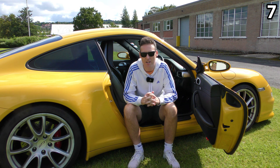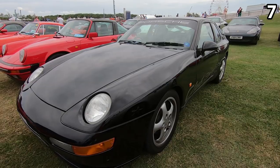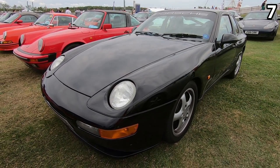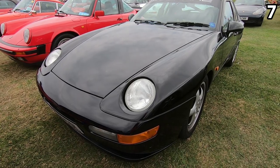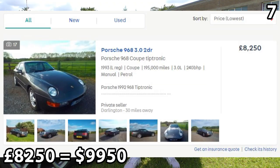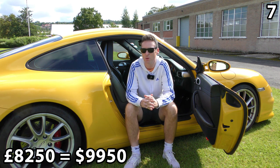Coming in at number seven is the Porsche 968. I love the 968. It was produced from 1992 to 1995 and it replaced the Porsche 944. They only produced 13,000 of these, of which just over 4,000 were convertibles. The cheapest I can find right now is a 195,000-mile Tiptronic Coupe for £8,250. A great car, but at that price you're going to need to put money into it for repairs.